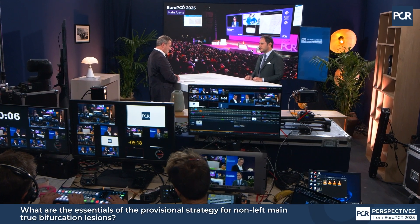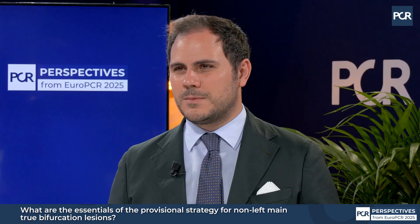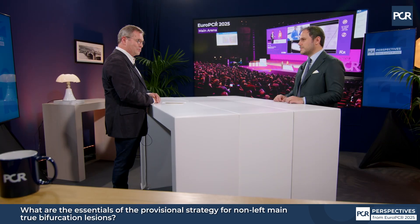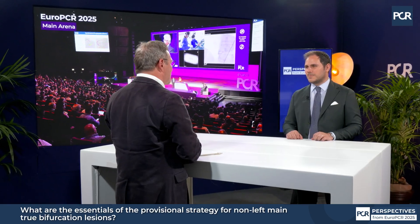Welcome to EuroPCR 2025. My name is Jens Frenster-Lassen and I'm an interventional cardiologist from Denmark. I'm here today with Giuseppe Diola, who is an interventional cardiologist from Italy, and we are here to discuss the essentials of the provisional strategy for left main bifurcation treatment. Giuseppe, why do you find the provisional strategy so appealing?